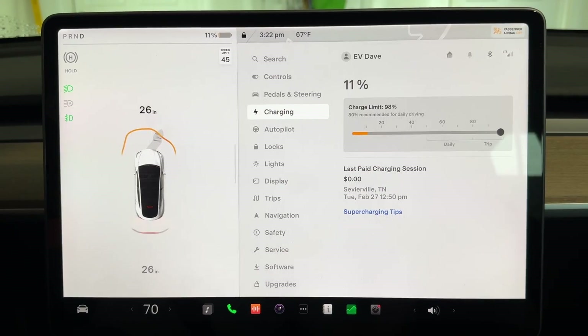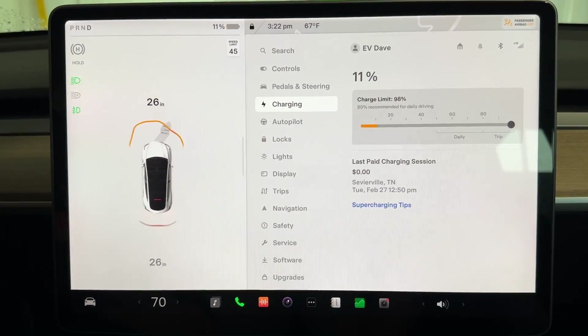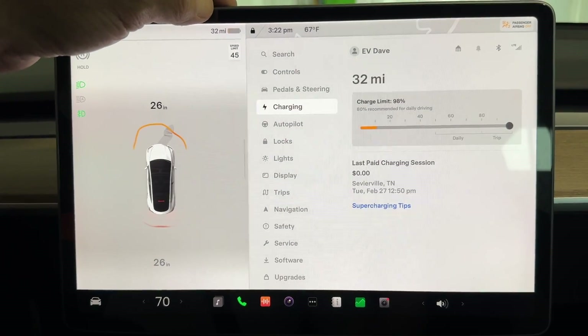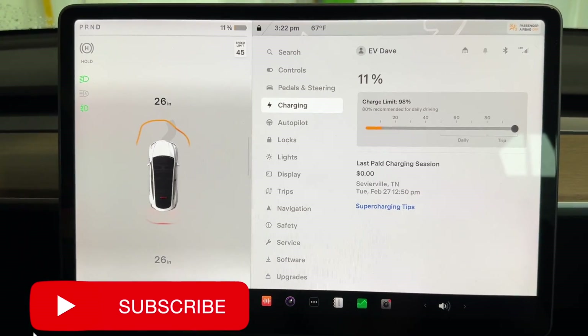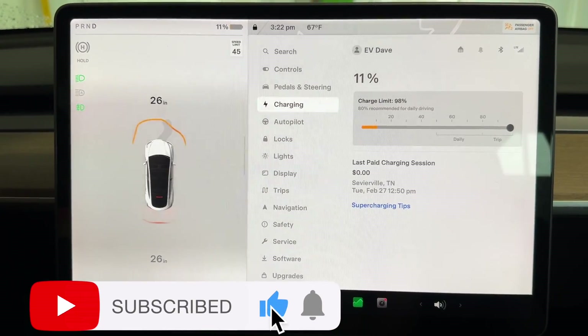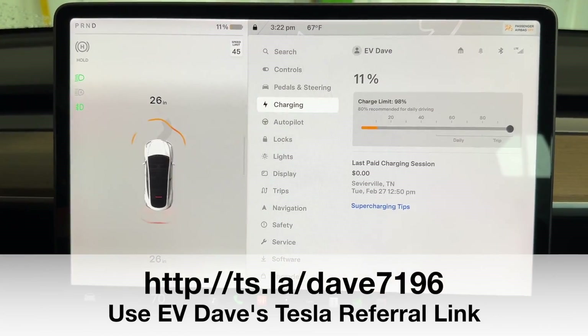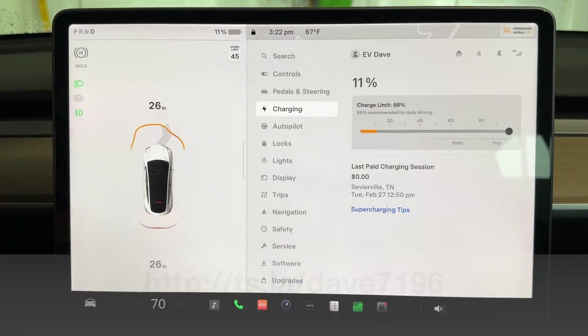Today's takeaway is: do not worry about range. If you have enough range as shown here — whether you're a miles person or a percentage person — if you've got enough, you've got it made. If you liked this video, give me a like, and please share and subscribe if you're not already a subscriber. Thanks for watching — I'll look for you in the next videos. Take care.